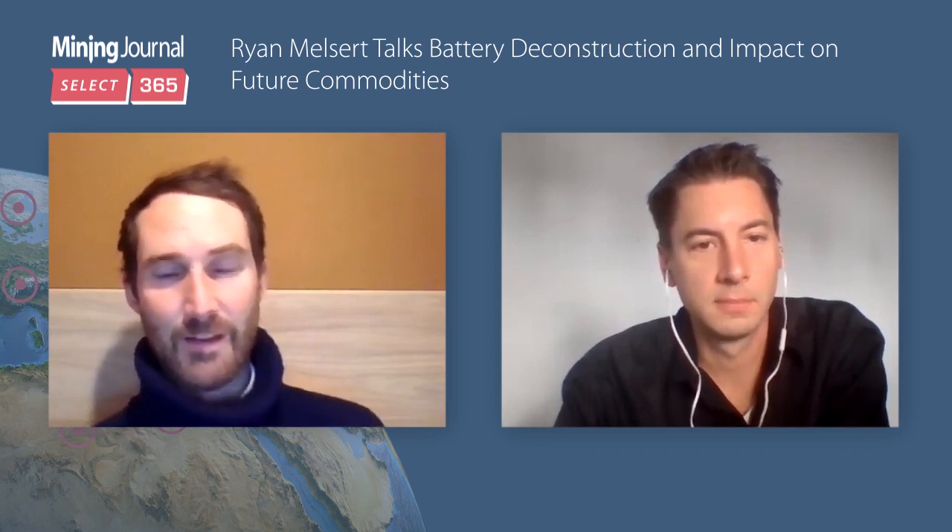It sounds like you've got a seriously exciting few years ahead of you. Good luck with that, and hopefully we will speak again soon. But for now, that is all we've got time for. Thank you, viewers, for joining us, and we will see you again soon. Great to speak with you.